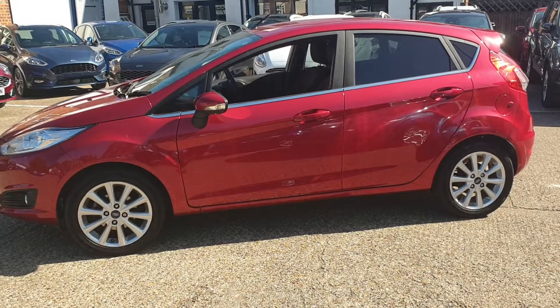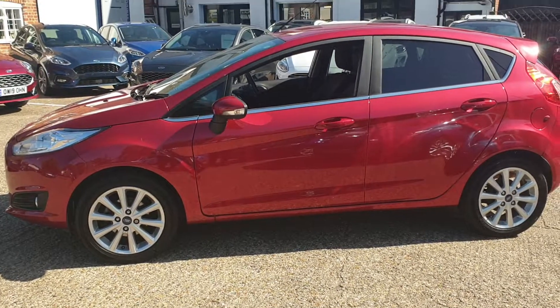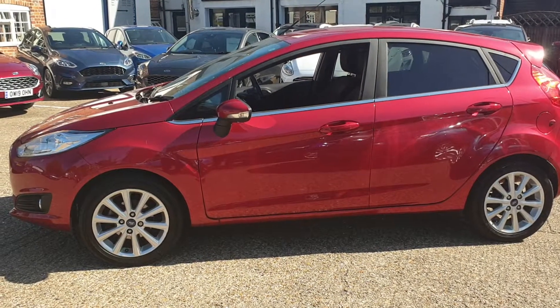Good afternoon, my name is Josh and I'm a sales executive here at Platts Motor Company. Today I'm going to be showing you our Ford Fiesta 1 litre Titanium.